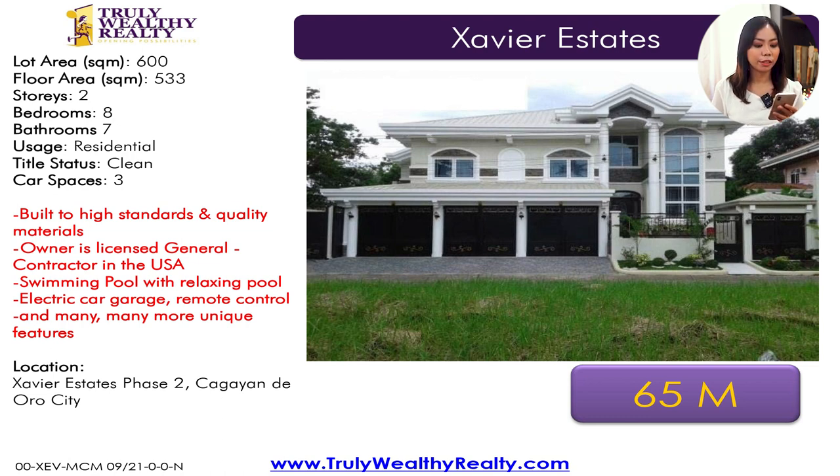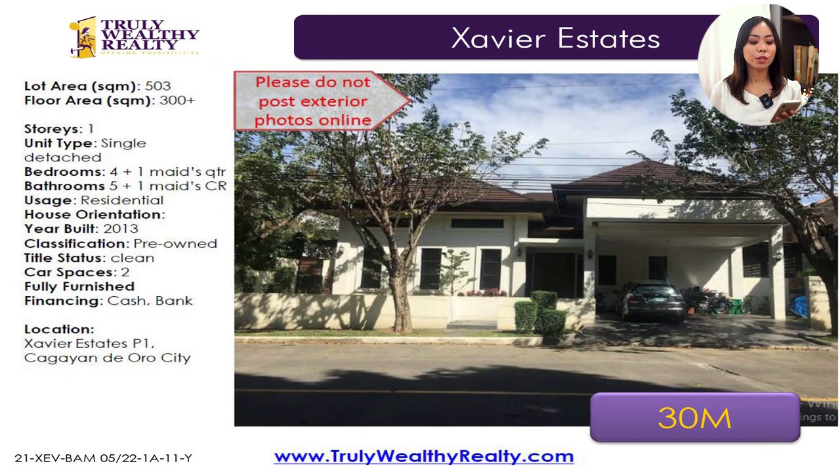This one is in Phase 2 in Xavier Estates. The next house is in Phase 1 of Xavier Estates. It has a lot area of 503 square meters, a floor area of 300 plus square meters. It has four bedrooms plus a maid's room, and five toilet and baths plus the maid's toilet and bath. It has two-car parking space and it comes semi-furnished. This one is a bungalow unit at 35 million.